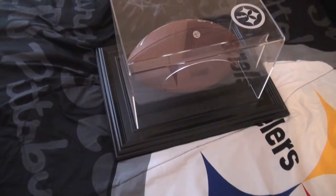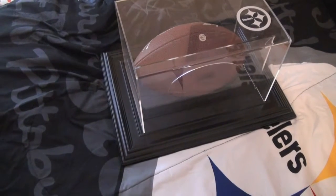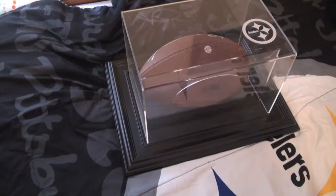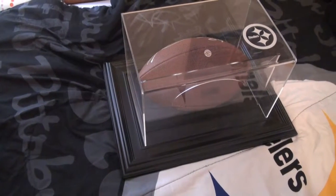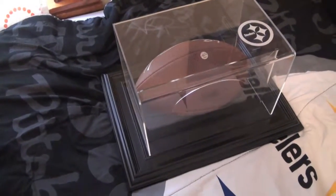The Antonio Brown football looks really nice in there. If you get a chance, they still got a couple good things out there — full-size footballs, mini helmet cases, full-size cases — and at a pretty good deal, so make sure you check them out. As always, make sure you like the video, comment, subscribe. I hope you enjoyed the video, have a good one.